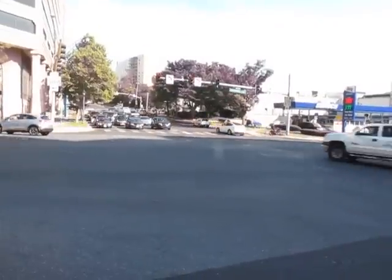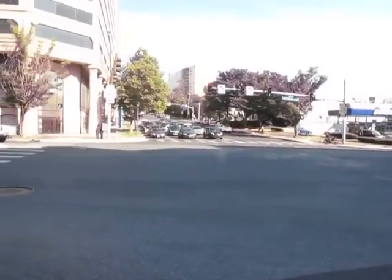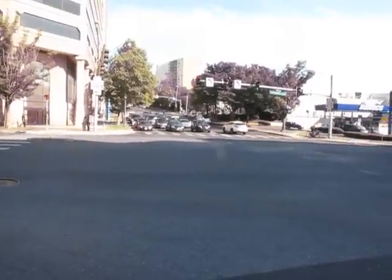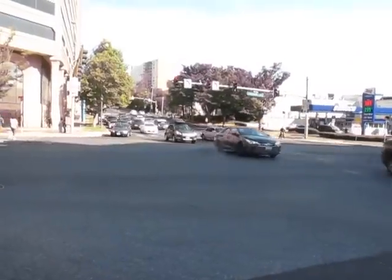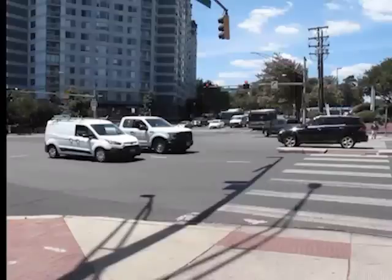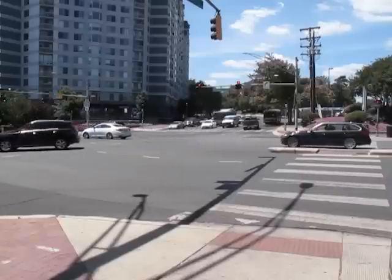And when the parallel street is to their right, they listen for those same vehicles coming toward them straight through the intersection, as shown here. So, let's see what happens at a crossing with a leading pedestrian interval when blind pedestrians have no access to the pedestrian signal and have to use the surge of the near-lane parallel traffic as their cue to cross.